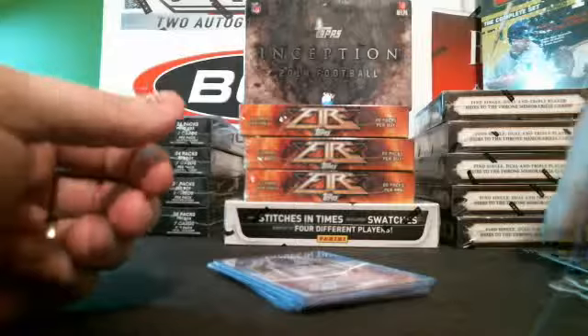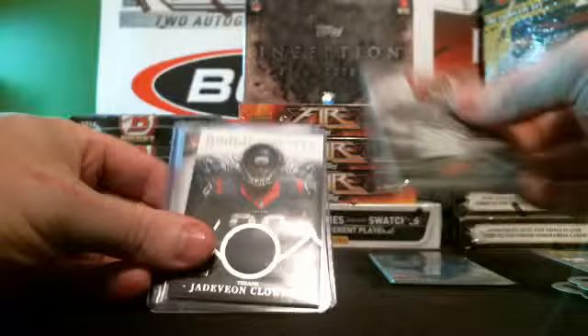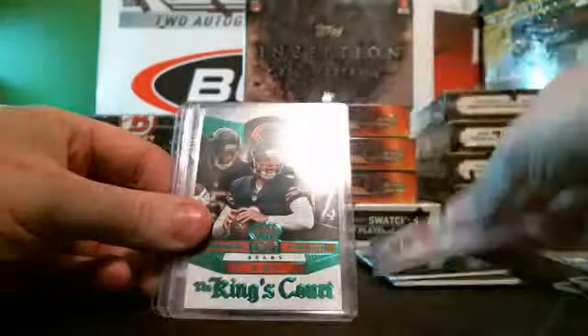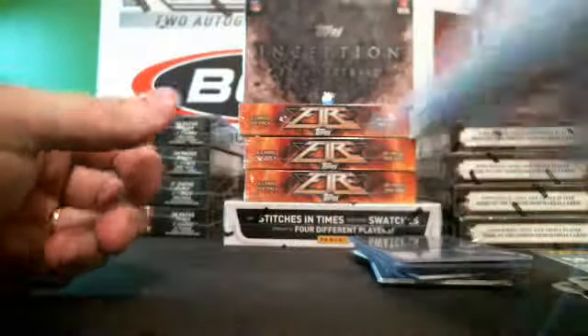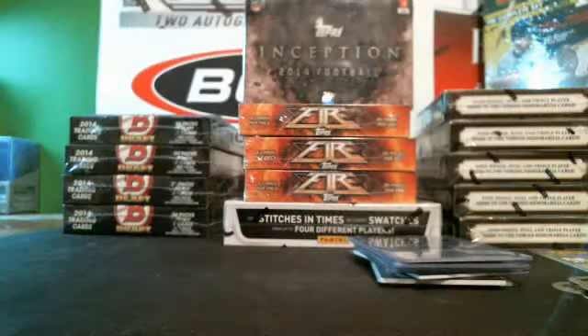Alright guys, let's do a hit recap. Heirs to the Throne, AJ Green, Clowney, Hageman numbered to 25, Cutler, Manning numbered to 25, and Michael Cam. Alright guys, that wraps up the personal box for Ronald B — appreciate it! Go to shop.esidesportscards.com. Thanks, we out!